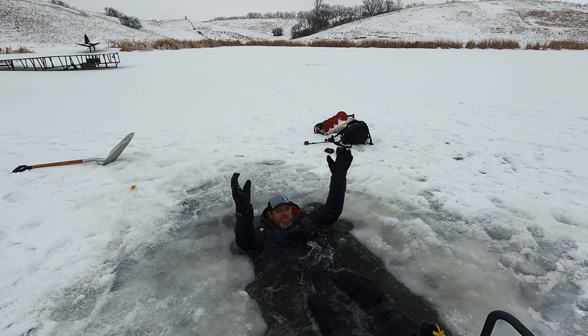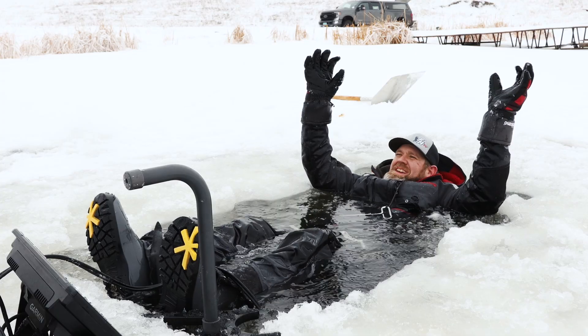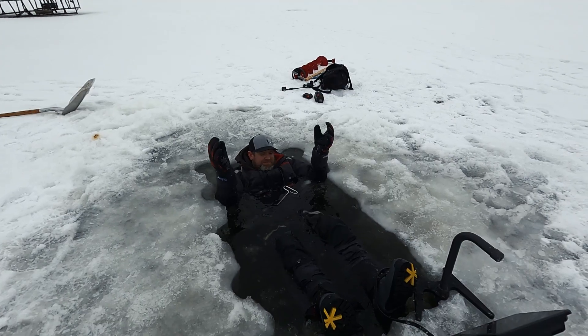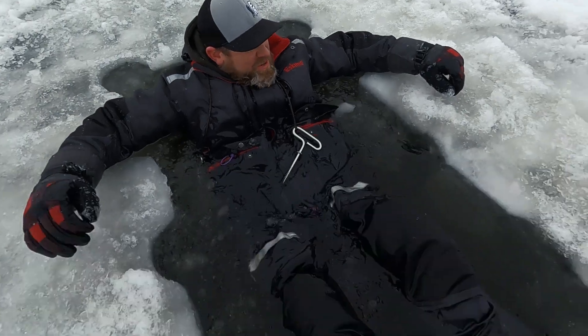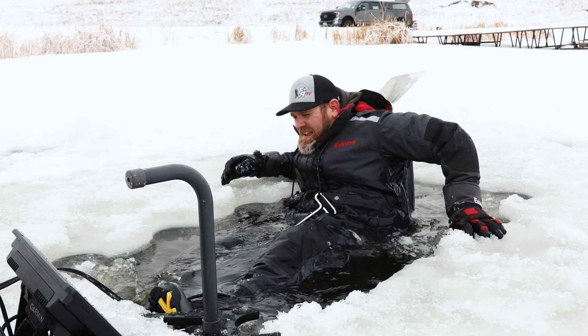Right away I'm floating — actually this is not that bad. I'm floating pretty good here. We're in 10 feet of water, so this is good practice if I ever fall through. It's cold, no doubt, but not nearly as bad as a person would think.